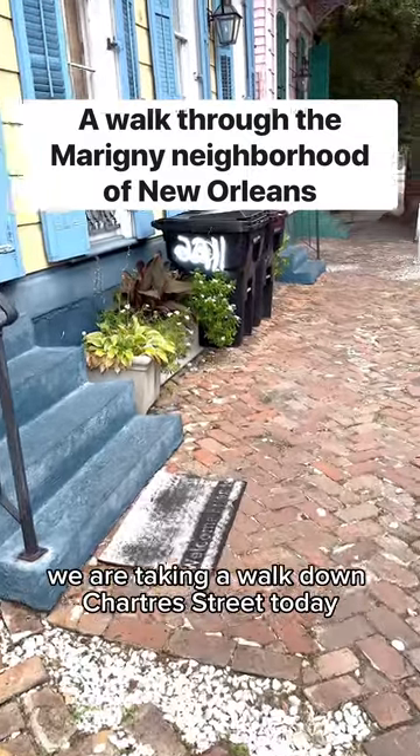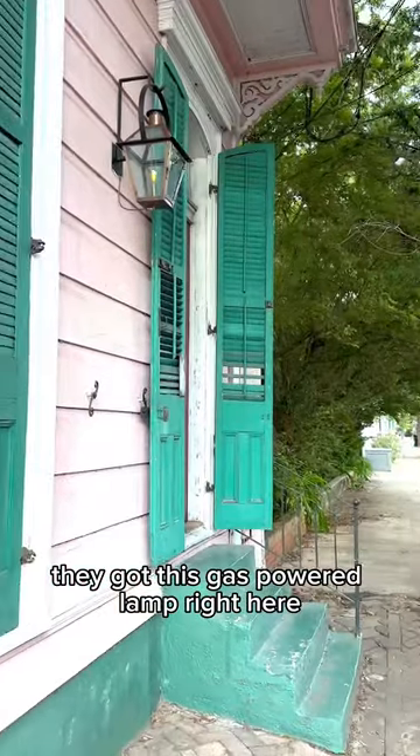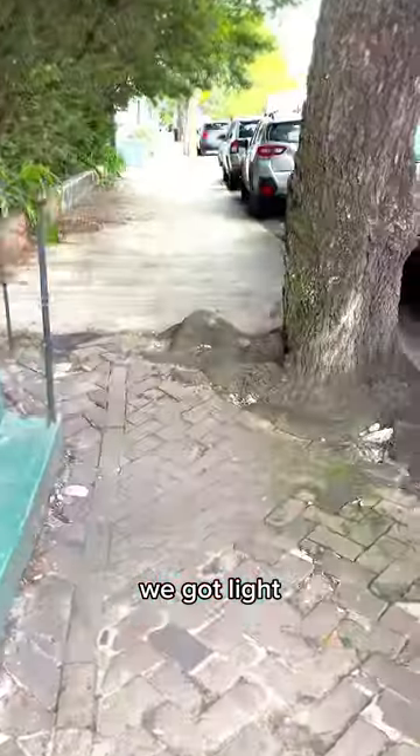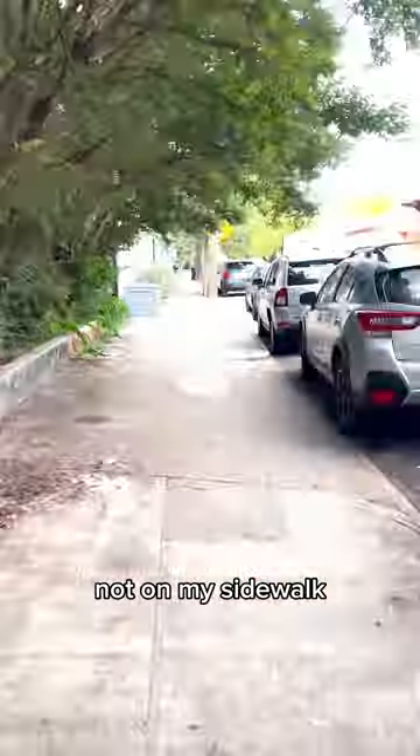We are taking a walk down Charter Street today in the Marigny. Let's do it. They got this gas-powered lamp right here. We got light. This tree root was just like, you better put them bricks somewhere else — not on my sidewalk.